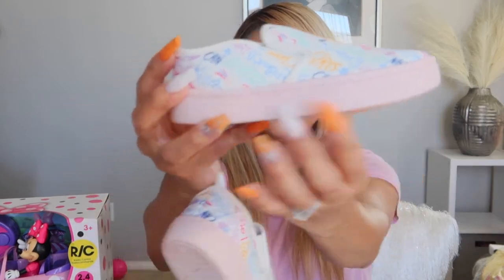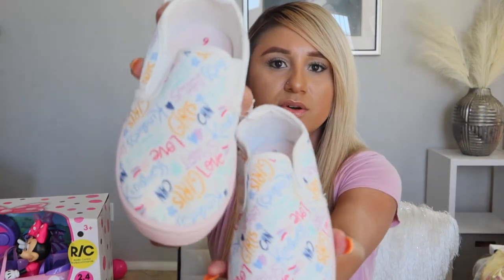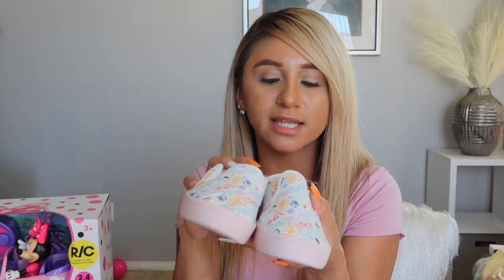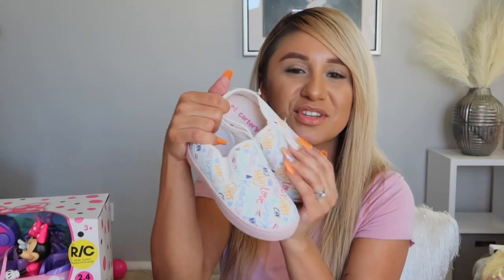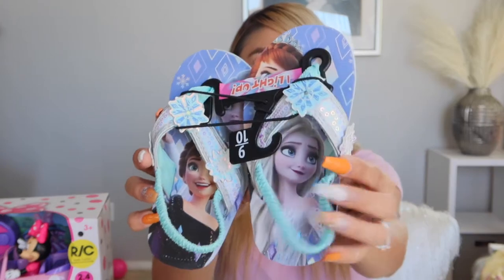She got these cute little slip-ons from Carter's — kind of like little vans — baby pink on the bottom and white on top. They have cute little quotes printed on them like 'love,' 'smart,' 'kindness,' 'love yourself,' 'girls can' — lots of cute motivational words.